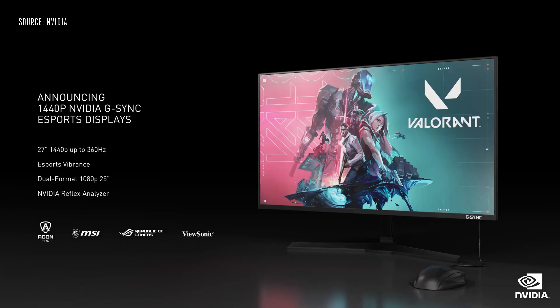Today we're announcing a new category of eSports displays: 1440p 27-inch G-Sync and up to 360Hz. These displays are also dual-format — they can switch to 1080p 25-inch if that's preferred for certain games.